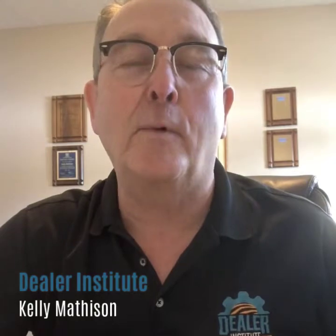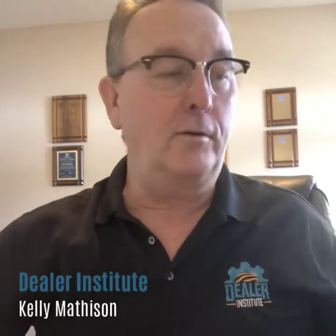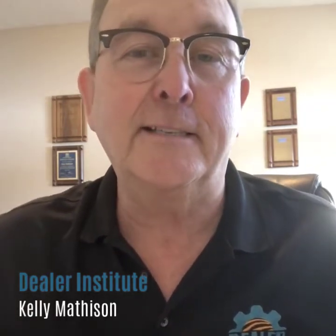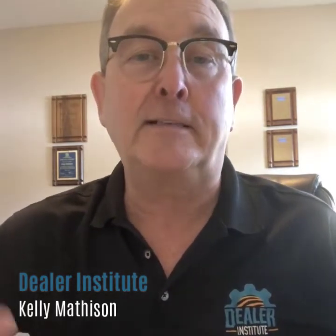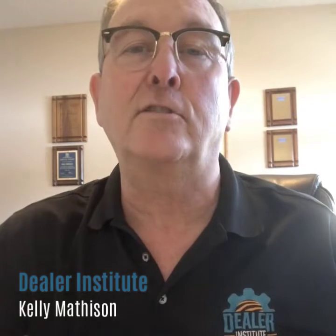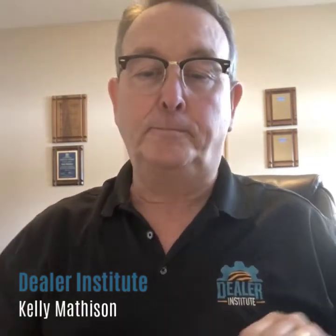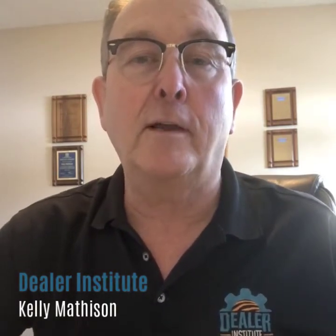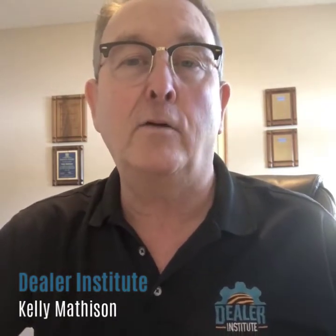Hi, Cali Matheson here with the Western Equipment Dealers Association Dealer Institute Program. Like many of you, I am following the rules around social distancing, and self-isolating because I do a lot of international travel and I'm doing my part by making sure I stick around home. So I thought I'd utilize this time to share some of the things that we cover in our parts and service aftermarket programs via video link.